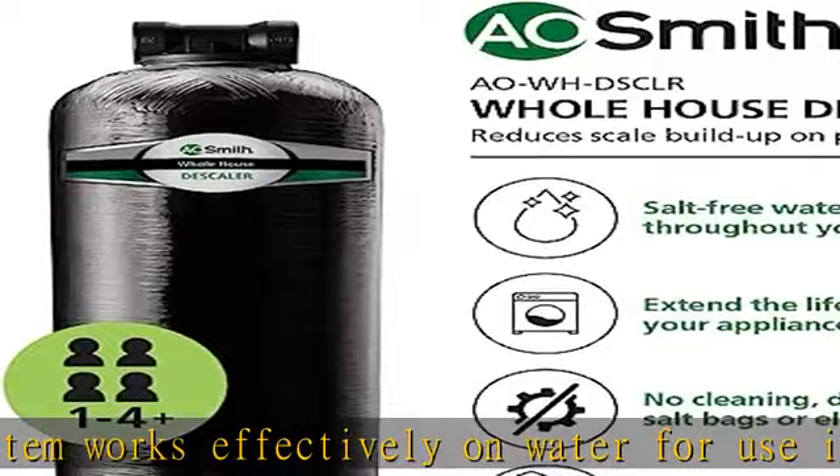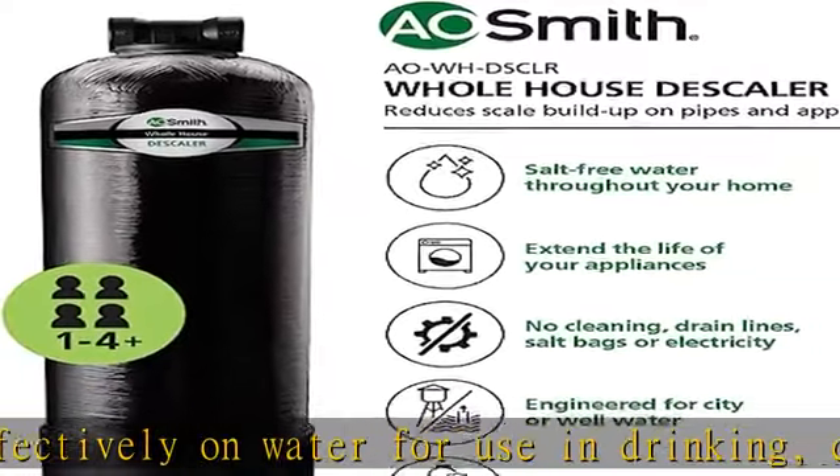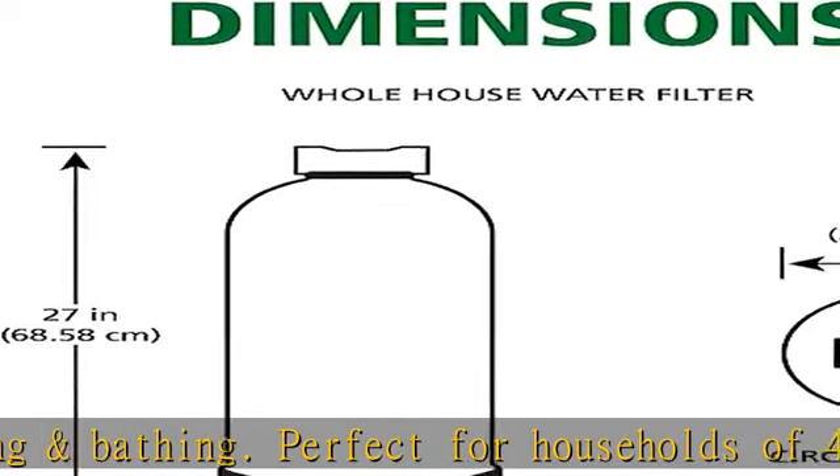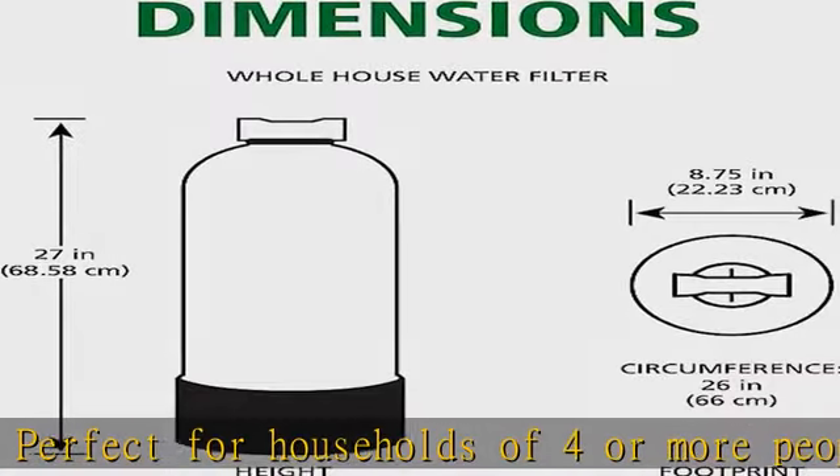System includes a six-year warranty. Package includes one whole house descaler, shut-off valve, hose adapter, and nipple. See more product details in the description to get this product today at the best price.